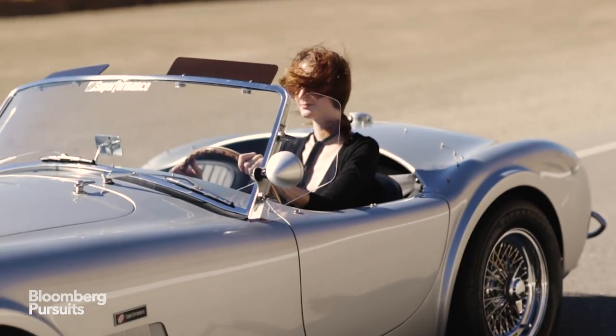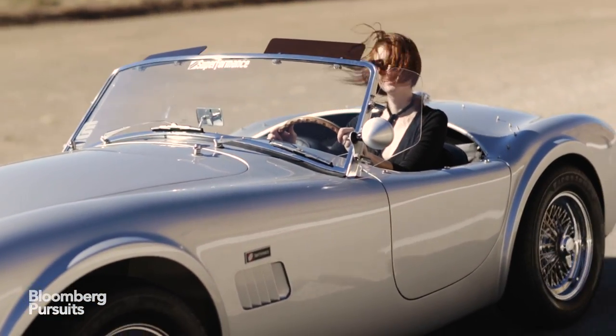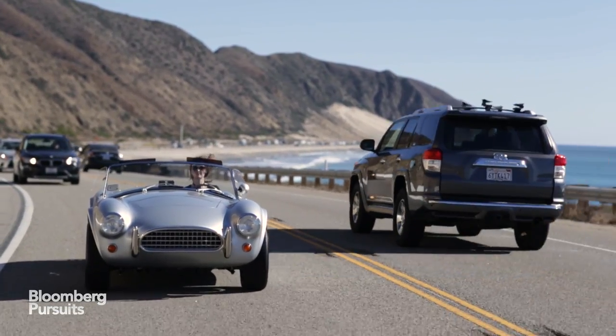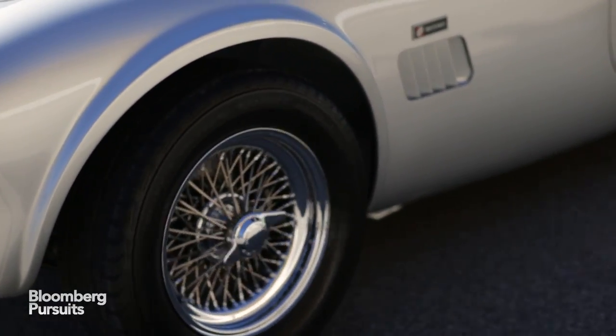Driving a classic Cobra means you can be as glamorous as Steve McQueen, Robert Redford, and Paul Newman when they drove their tiny roadsters along the coolest beaches of the 1960s and 70s. In short, these cars are icons.